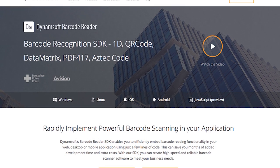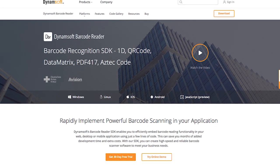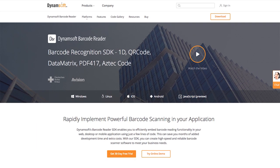The Dynamsoft Barcode Reader software development kit allows developers to quickly embed full-featured barcode scanning in a web, desktop, or mobile application. This can be done using a few lines of code instead of spending months researching and understanding relevant standards and coding thousands of lines. In practically no time at all, the Dynamsoft SDK lets application managers create high-speed and reliable barcode scanner software to meet their business needs.